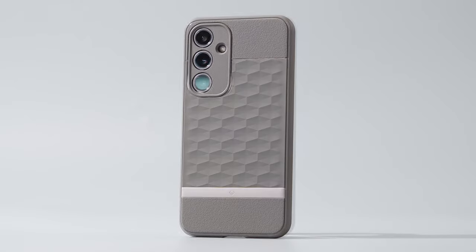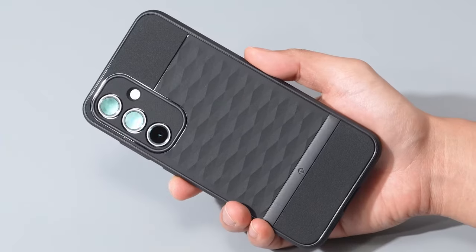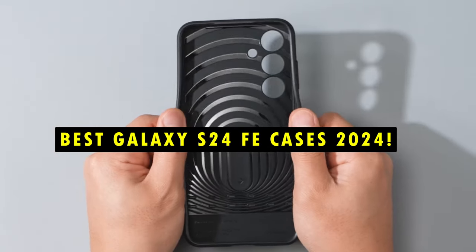The Samsung Galaxy S24 FE is a powerful and versatile device that deserves protection. Hi, welcome to All Cases. In this video we are going to talk about the best Galaxy S24 FE cases you can buy.